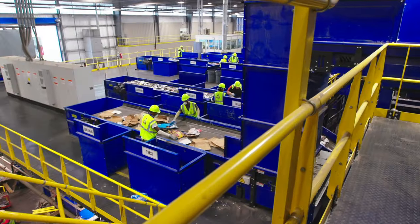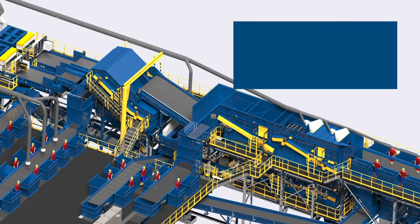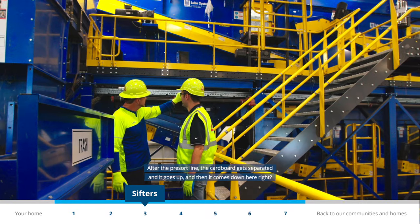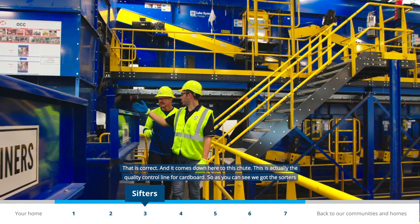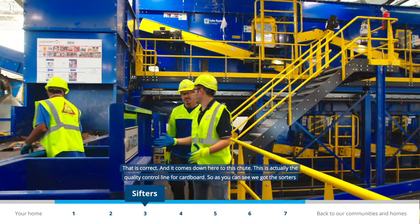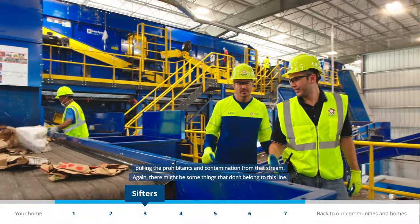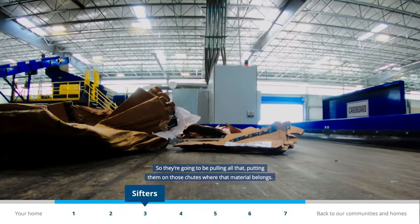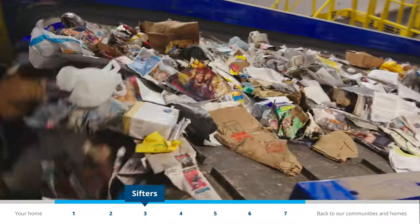Based on the size and weight of cardboard, it automatically gets diverted to different sorting areas. Make sure your cardboard boxes are clean and flattened before placing them in your recycling container. After the pre-sort line, the cardboard goes up and comes down to a quality control line where sorters pull out any remaining prohibited items and contamination from that stream.